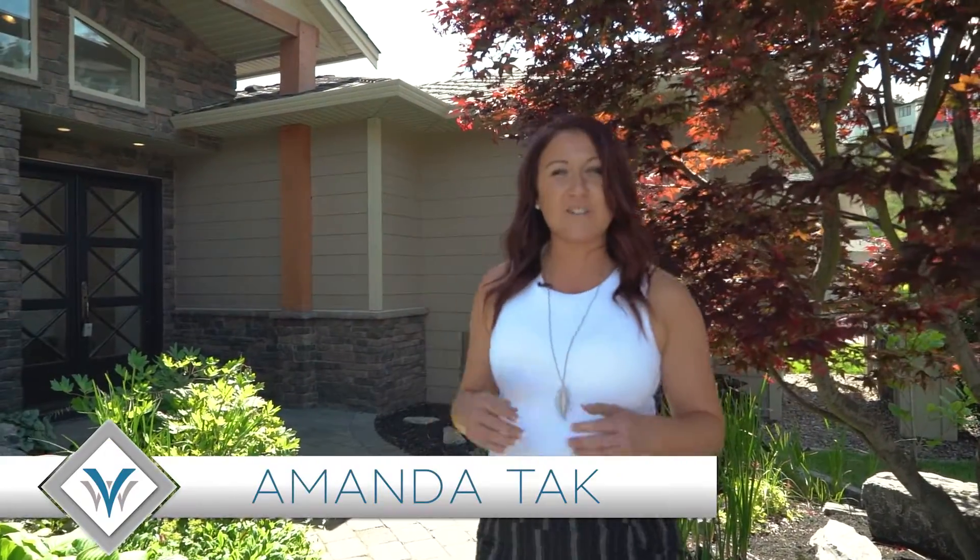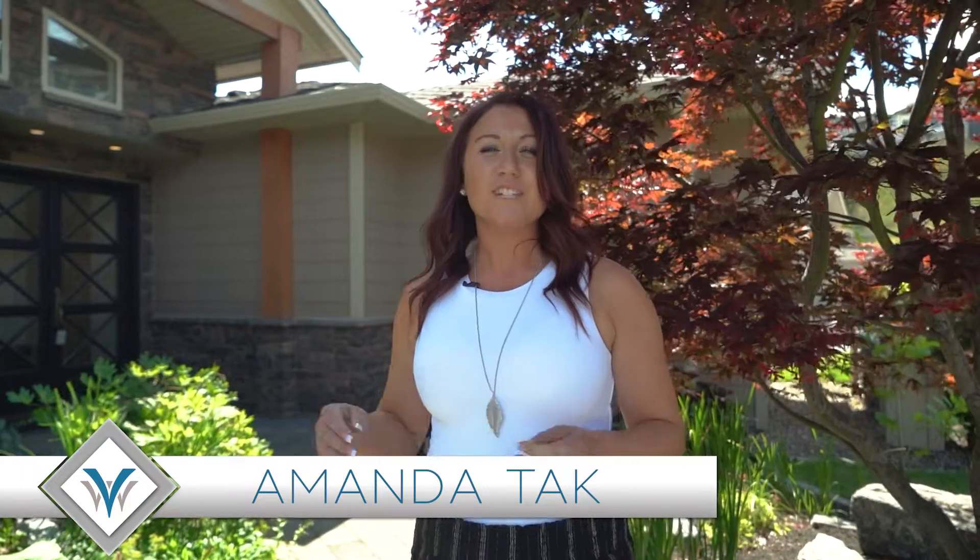Welcome to 748 Traditions Crescent. I'm Amanda Tack and I'm with Vantage West Realty. Some things you're gonna love about this home: not only its size — it's got over 5,800 square feet — but it's got six bedrooms, four bathrooms, an oversized double car garage, and two mortgage helpers.